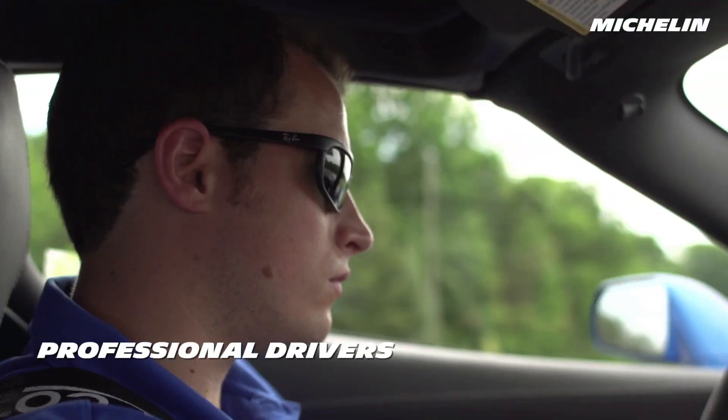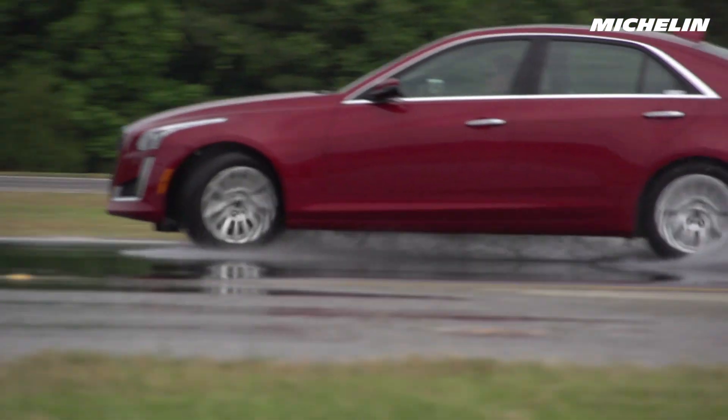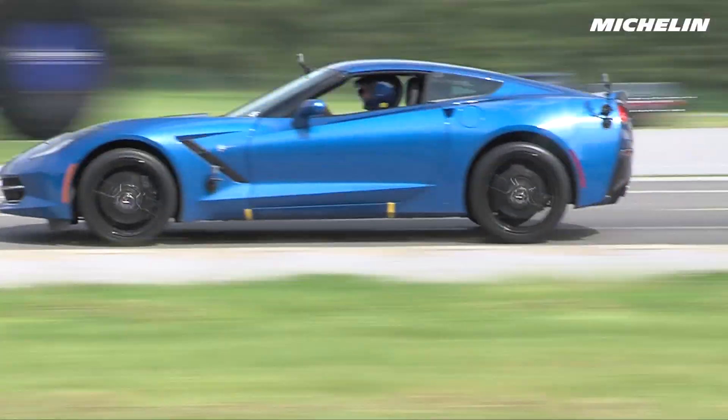Of equal importance for testing, our team of professional drivers undergoes rigorous training to help keep their skills razor sharp for consistent performance lap after lap.